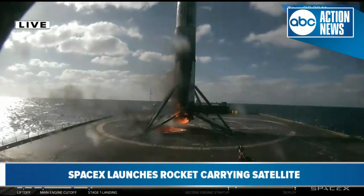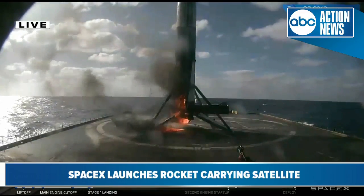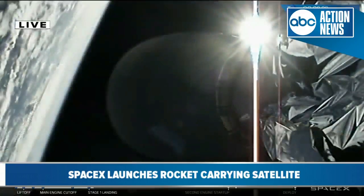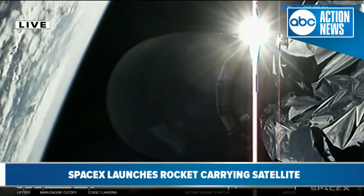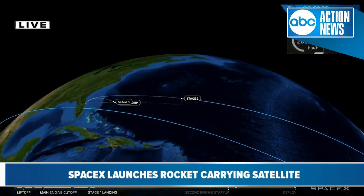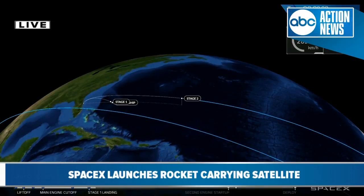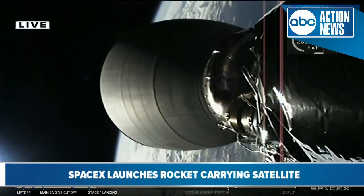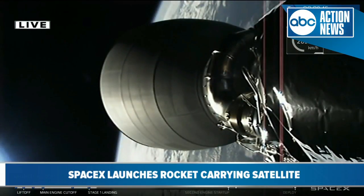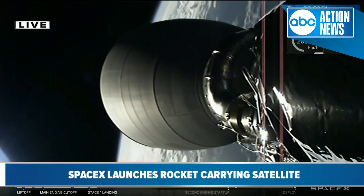We don't have images to share with you right now — but there is an image now. A little toasty, but Stage 1 is certainly still intact on the drone ship. Our second stage is in a good parking orbit. We're going to leave you with this animation of Stage 2 so you can keep tracking its progress. At about T-plus 26 minutes we'll be back to cover the second burn of our second stage and put it into a geostationary transfer orbit. We'll be pausing right now and see you back here at T-plus 26 minutes.